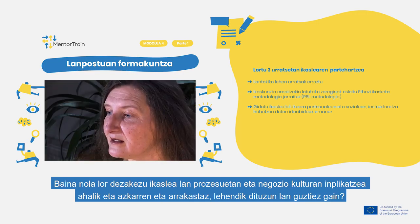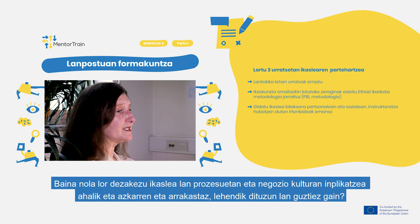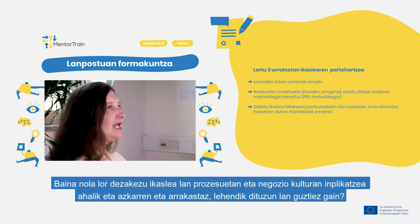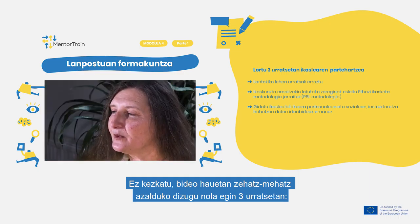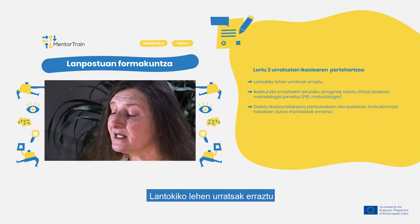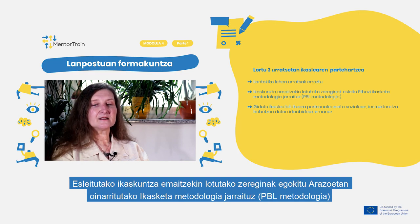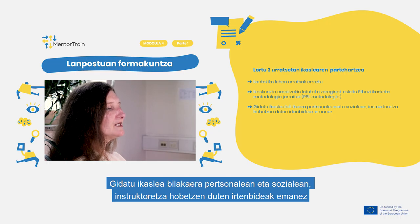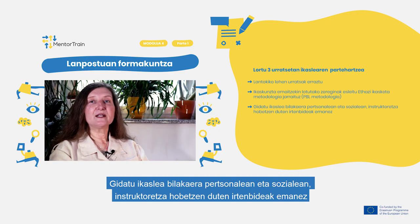But how can you get the apprentice involved in the work processes and your business culture as quickly and as successfully as possible besides all your regular work? Don't worry, in these videos we will thoroughly explain you how to do so in these three steps: facilitate first steps at the workplace, assign tasks related to the learning outcomes following the problem-based learning methodology, and guide the apprentice on the personal and social evolution, providing solutions that improve the mentorship.